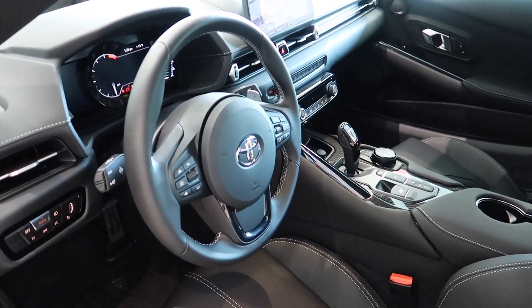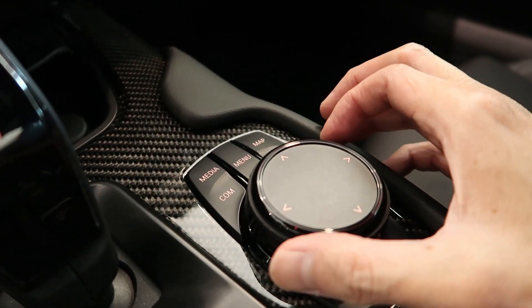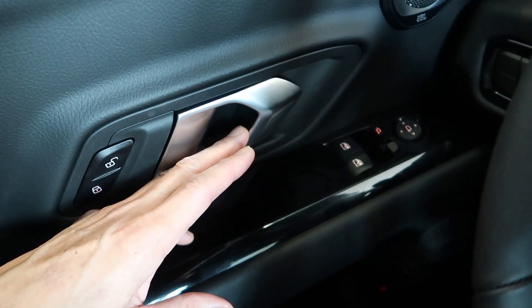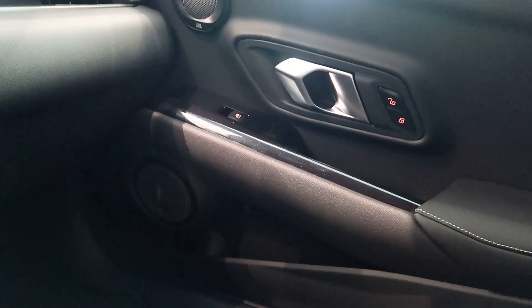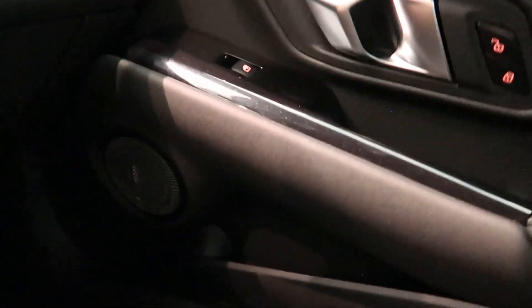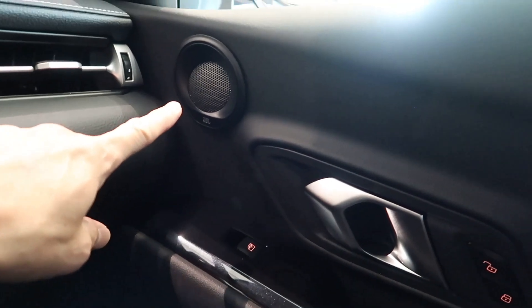My first impressions of the Supra in terms of the interior — I really like the interior. I said Toyota, but this is more of a BMW interior; it's all BMW. I really like these door handles, they look like something from the Lamborghini Huracán. The Supra does have a JBL sound system — here you have one of the main speakers on the door, and this looks like the tweeter here.